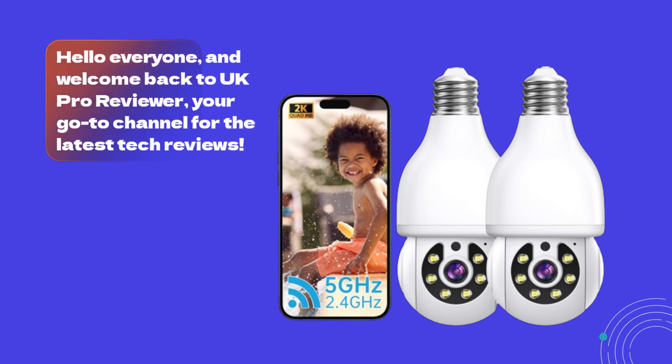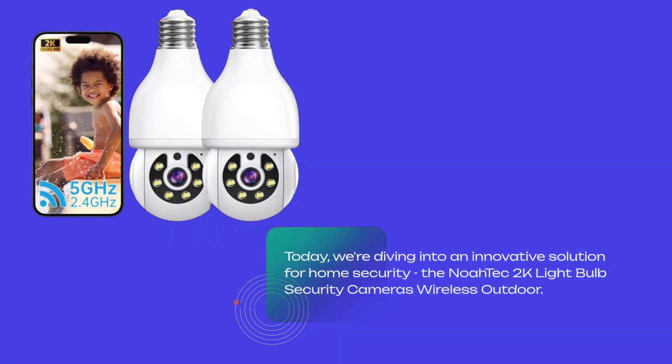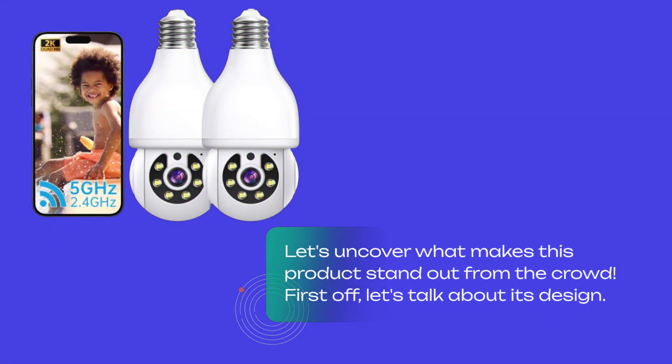Hello everyone, and welcome back to UK Pro Reviewer, your go-to channel for the latest tech reviews. Today, we're diving into an innovative solution for home security: the NOAA Tech 2K Lightbulb Security Camera Wireless Outdoor. Let's uncover what makes this product stand out from the crowd.